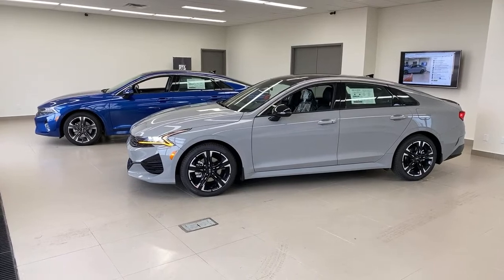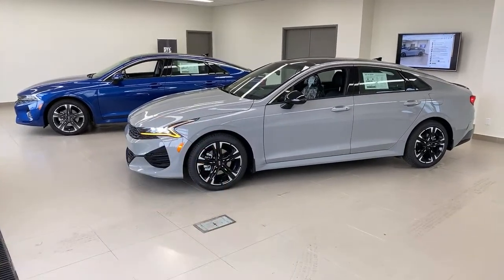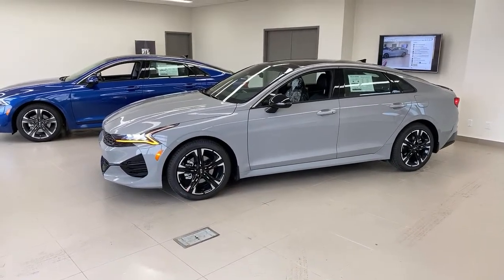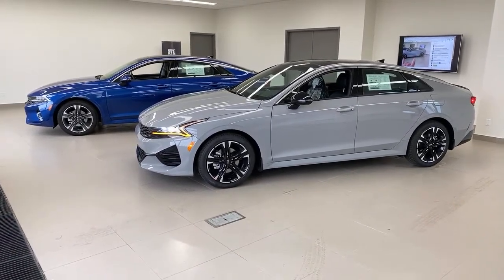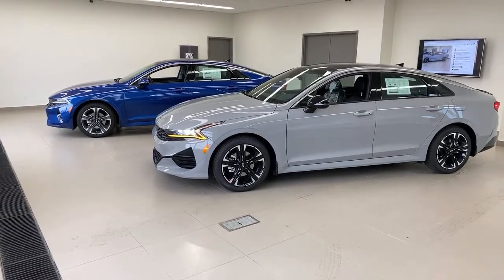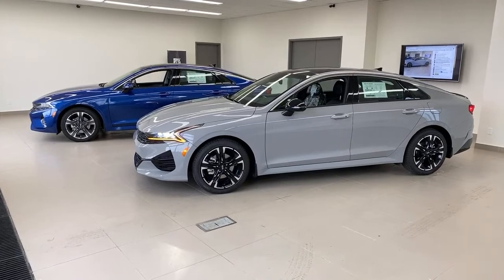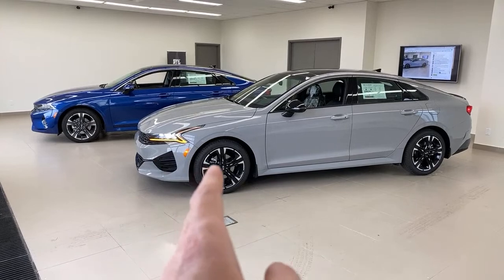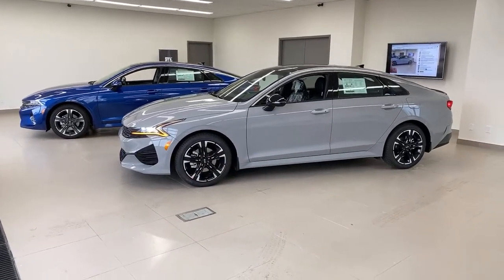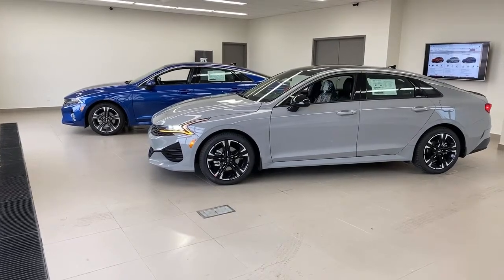Will the GT be all-wheel drive in Canada? It will not. The all-wheel drive system on these cars is a traction-based system for poor weather — adding it to the GT would sap performance due to the added weight. It would also push the price right in line with the Stinger GT. The Stinger's all-wheel drive is a performance-based, rear-wheel-drive-based system that adds performance; this traction AWD would not suit the GT's character.